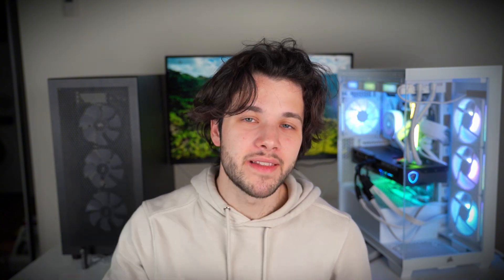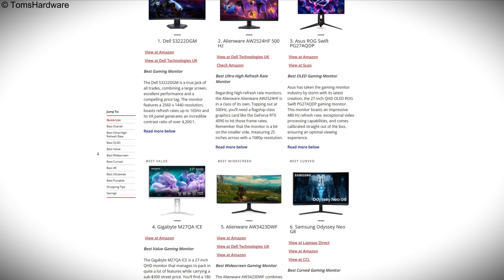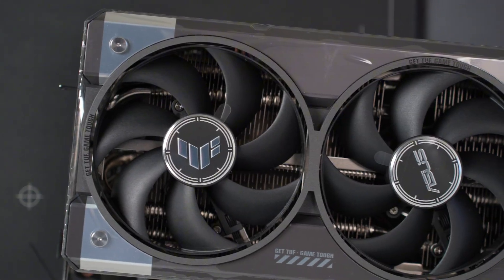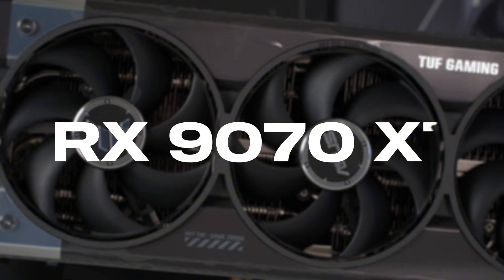If you want to play at 1080p you can expect even higher frame rates, but with the 9070 XT I would highly recommend getting a 1440p or 4K monitor depending on the games you play. If you want to go with a 1080p monitor you can get away with a cheaper system, and I recommend downgrading the graphics card to the RX 9070 non-XT or below. But of course it's up to you — if you want even faster frame rates at 1080p you can still get the 9070 XT.